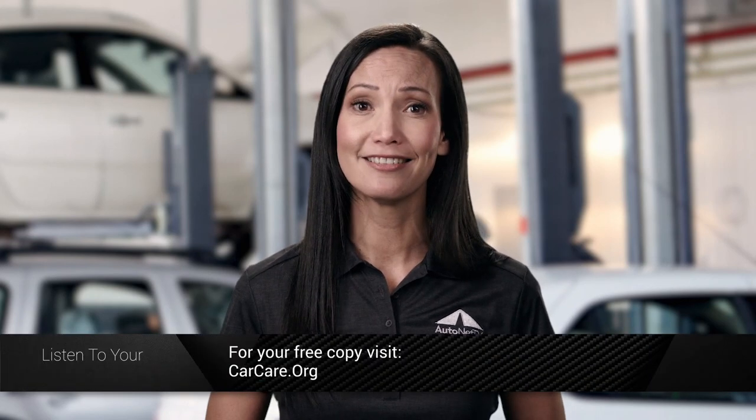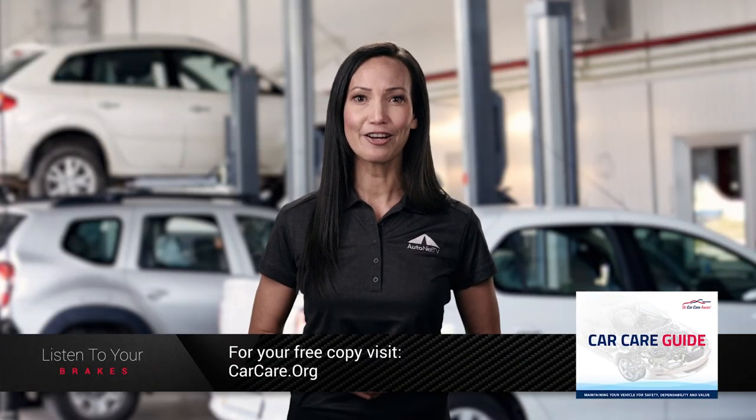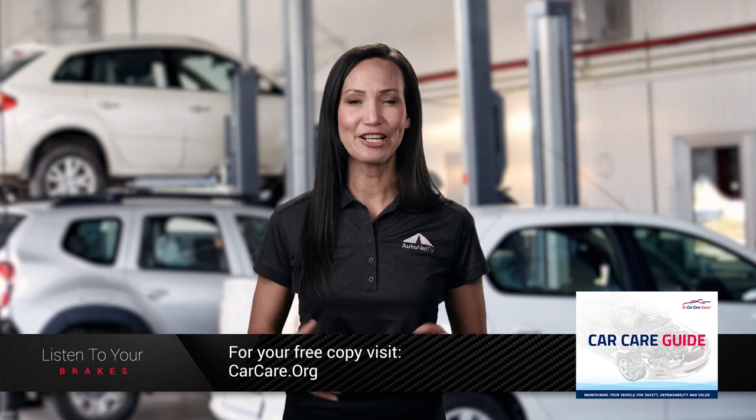If your brakes are trying to tell you something, bring your vehicle into your service facility for a brake inspection and service. For your free copy of the Car Care Council's Car Care Guide, visit carcare.org.